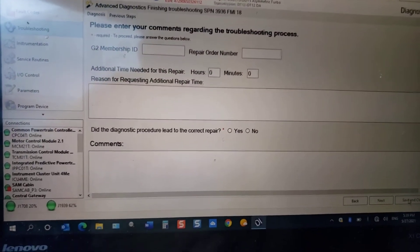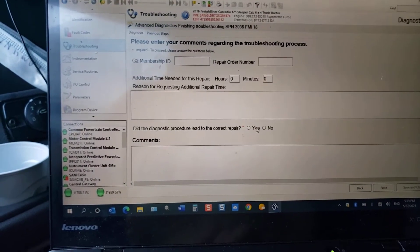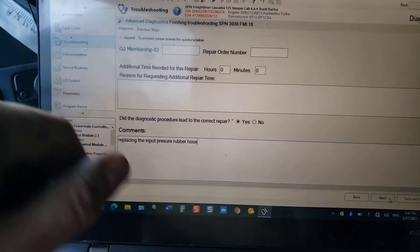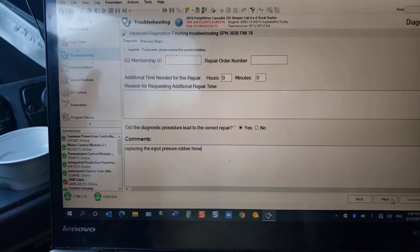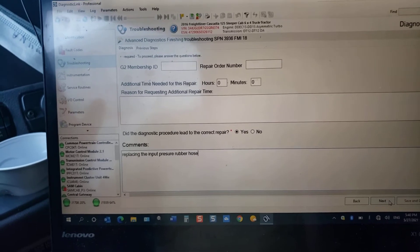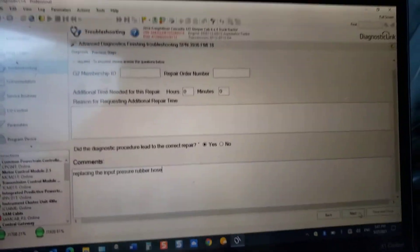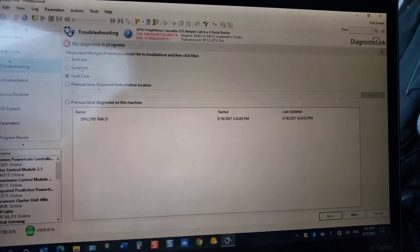We're offline right now — not connected to the dealer. I had previously found the problem but wanted to go through it with you. The problem was the input DOC high-pressure rubber hose was burned out. It looks like the DPF face regen completely failed and burned out this hose. I'm going to show you what the hose looks like. I've got it outside the cab. So that's what I diagnosed — I didn't have to answer the inspection question, but I'm completing it now.